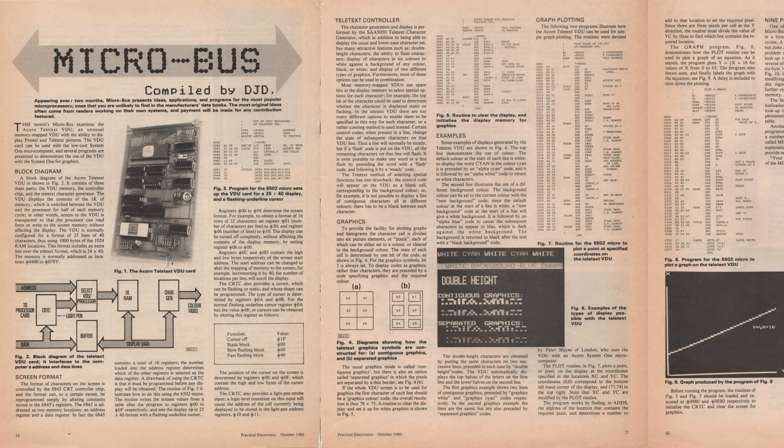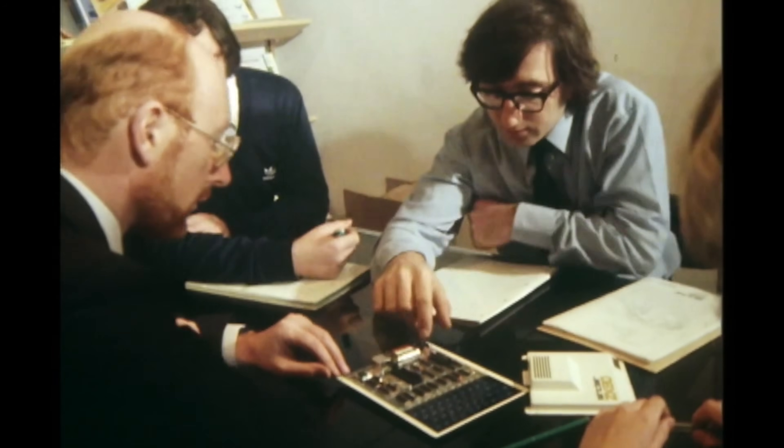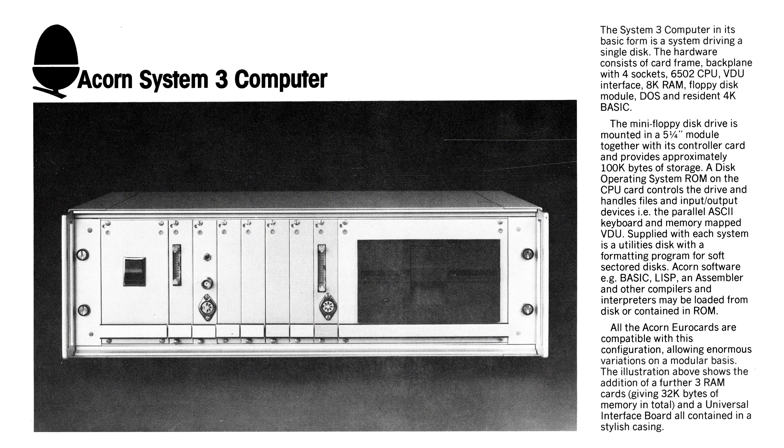Soon Acorn had a smorgasbord of cards to create the modular computer of your dreams, and finally they had the money to create what Chris Curry dreamt of — a personal computer similar to the Apple II, and something to take on his old rival Clive Sinclair. Acorn basically took the System 3, removed the disk drive and interface, added cassette support, reorganised the circuitry onto one PCB, and included the BASIC interpreter and screen editor on one ROM chip. Voilà — one personal computer.